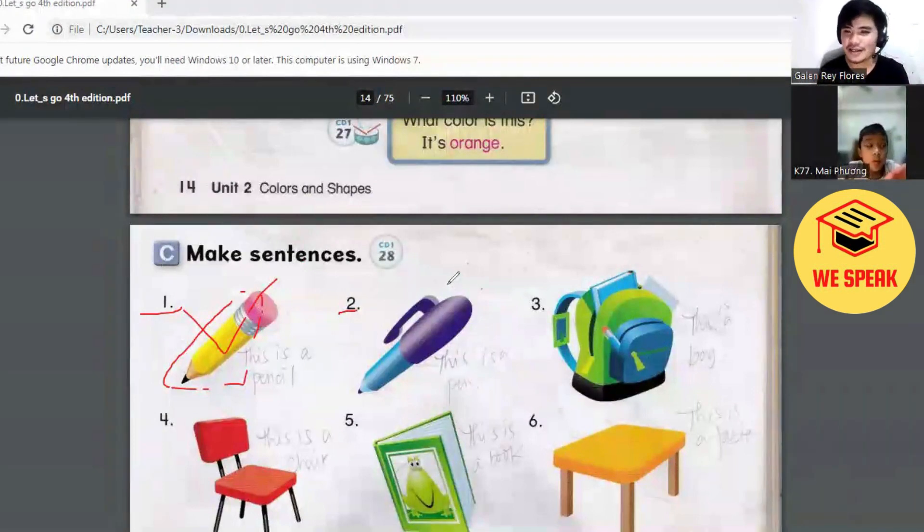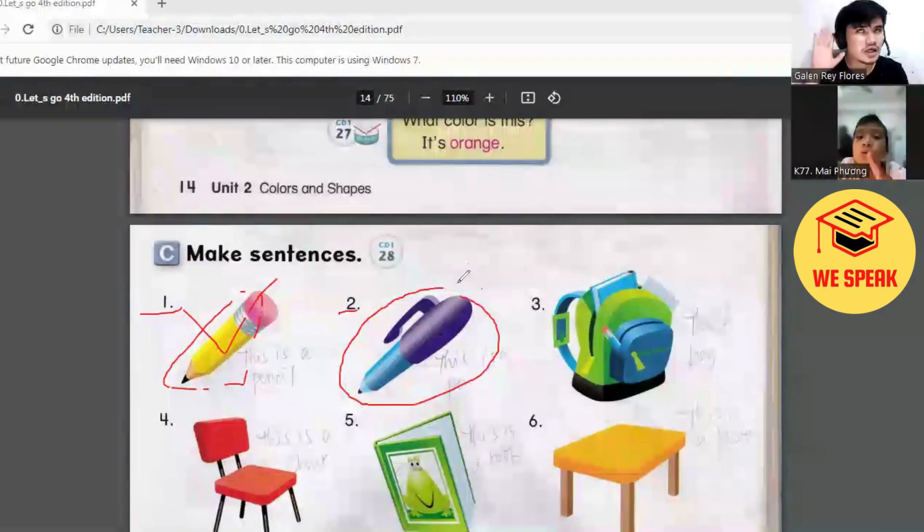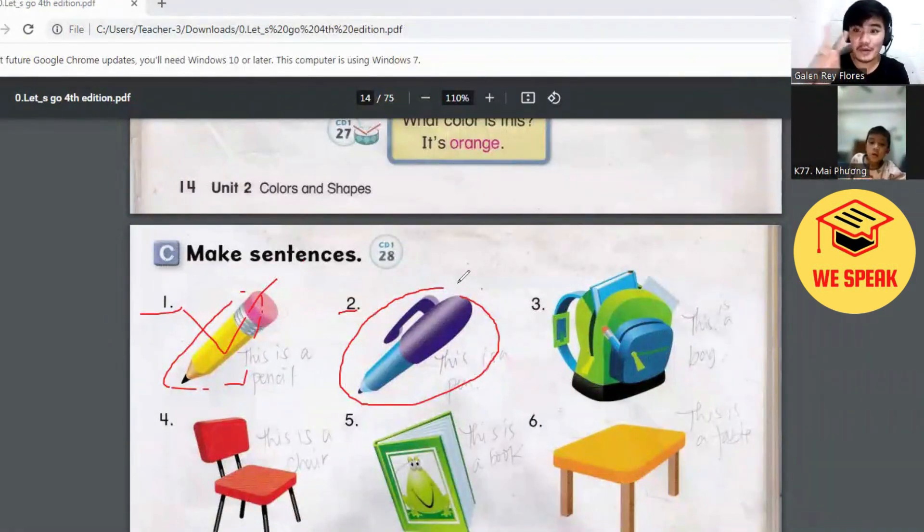Now, Victor, do you have a pen? Do you have a pen? Yes. Now, what color? Two. Oh, you have two pens. Wow. What colors? Blue pen. Oh, wow. You have the yellow pen and the blue pen. Very good. Good job.